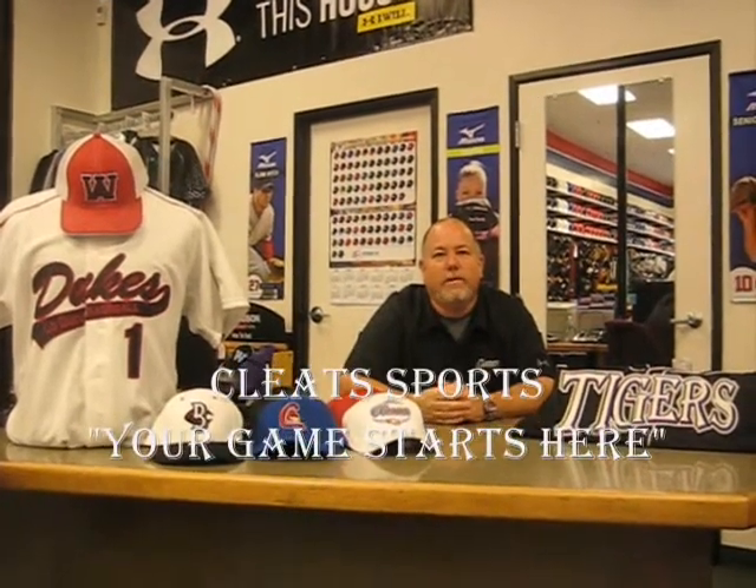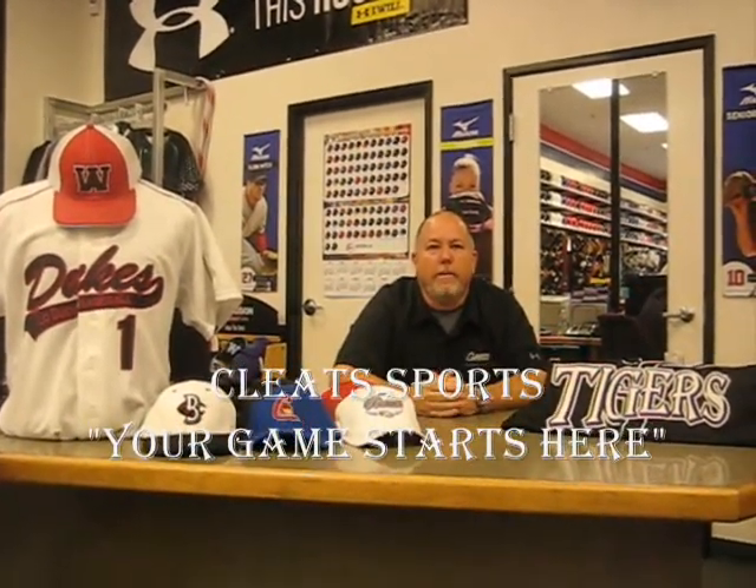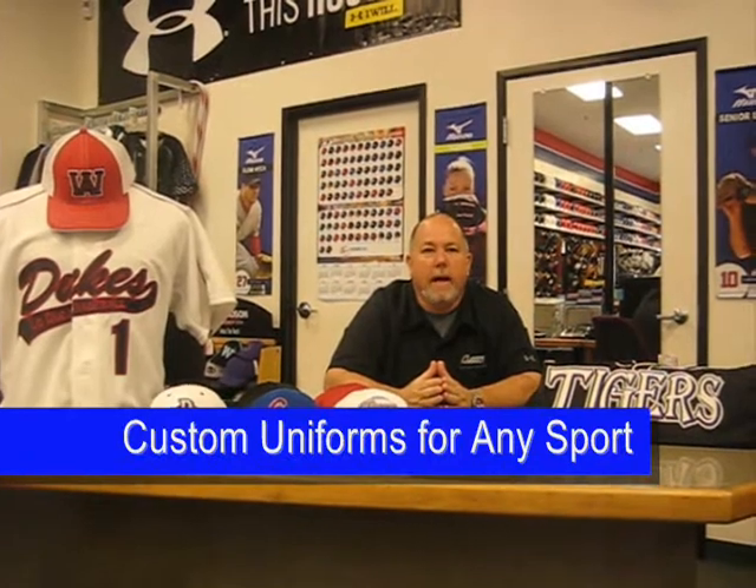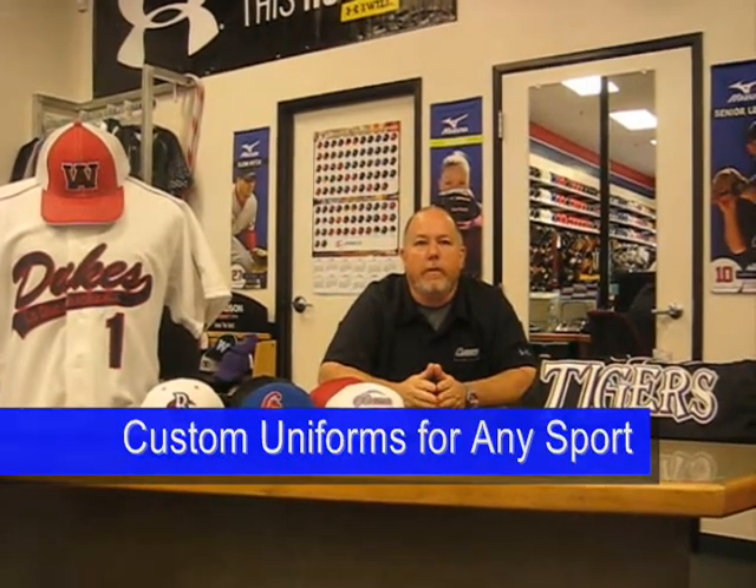Hi, welcome to Cleats. I'm Rich and today we're going to tell you a little bit about our team center here at Cleats. The team center is located in the back of Cleats and basically what we do is we can customize any uniform that you would want for any sport.